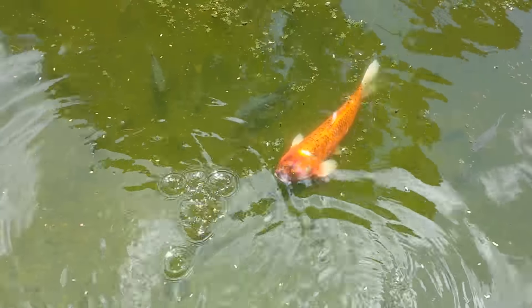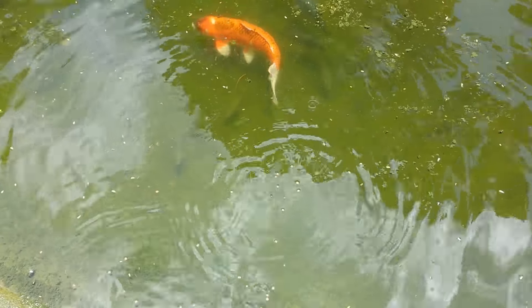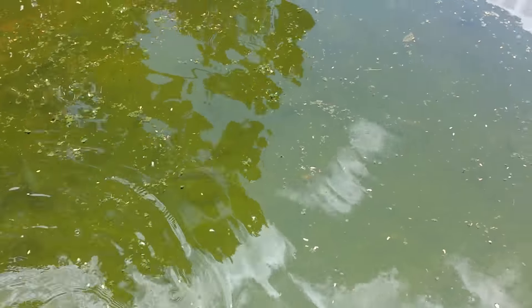Here comes a big one. Hungry fish. There's like an albino fish. That's beautiful.